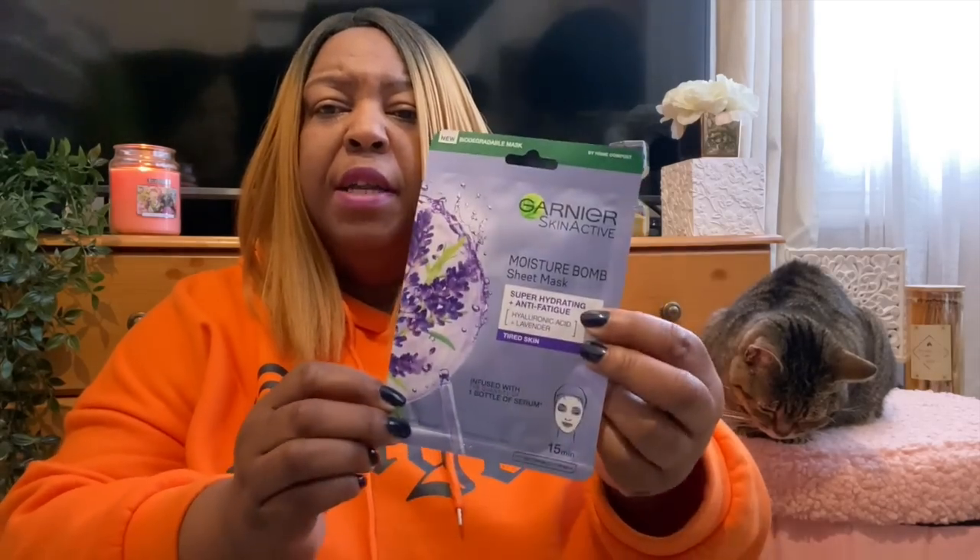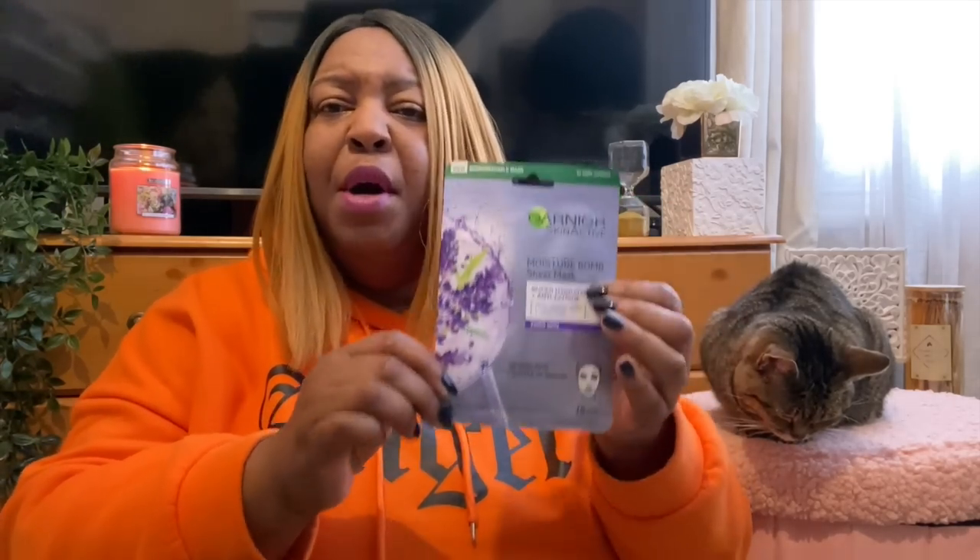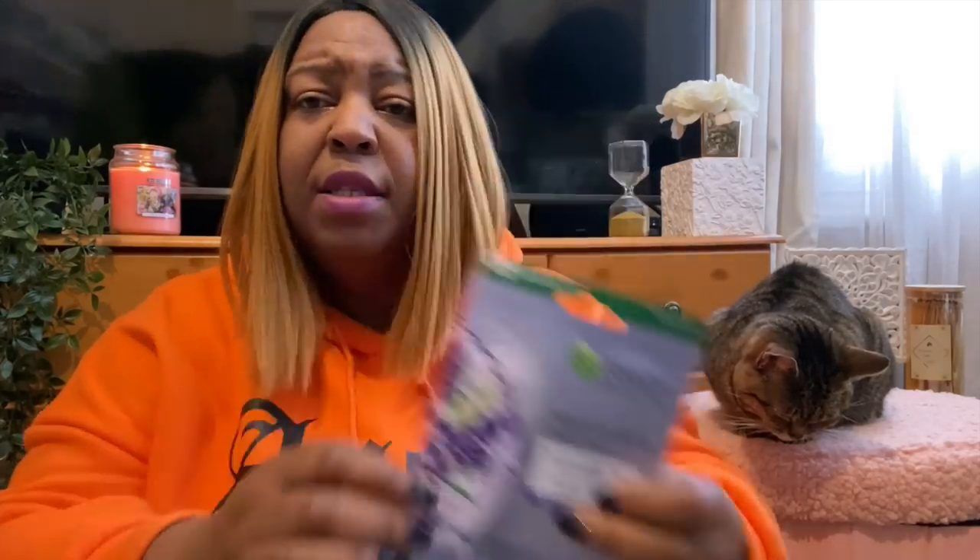I also wanted to try this Garnier Moisture Bomb sheet mask. I've never really been a big user of sheet masks but I've started buying them since last year - they're an easy way to give yourself a treatment. I do like Garnier products; I started on Garnier cream many years ago. This one is for tired skin, and sometimes your girl needs a little bit of help! That was about £2.99.